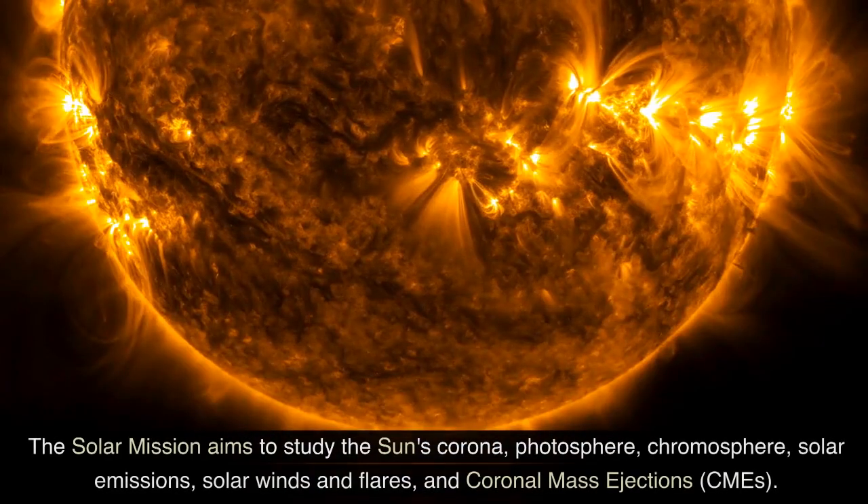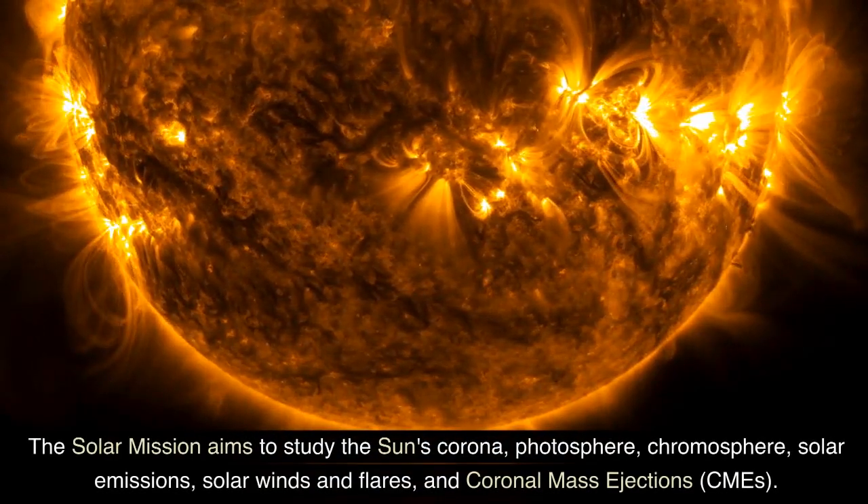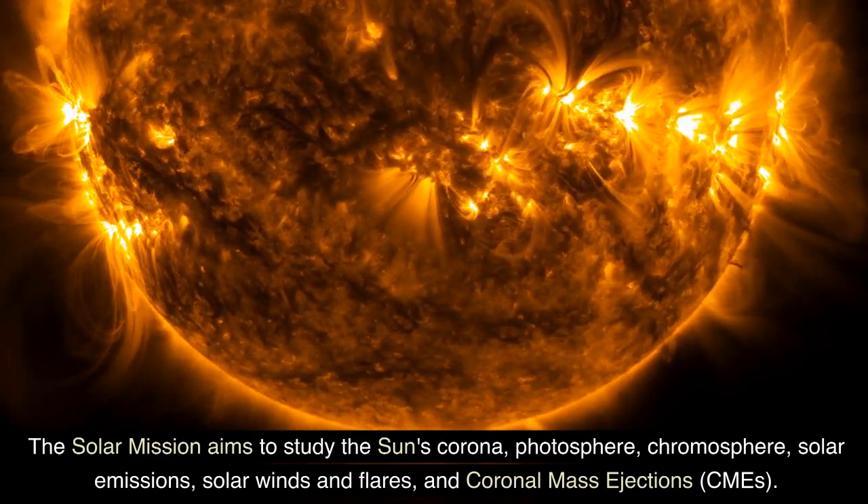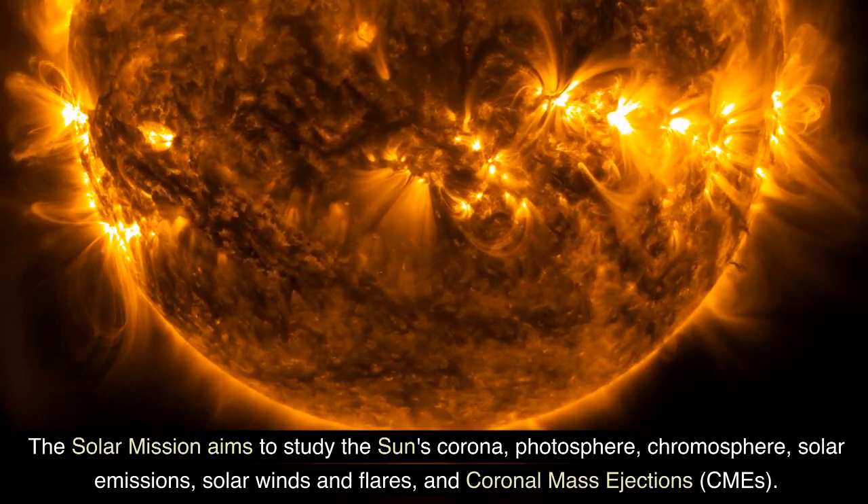The solar mission aims to study the Sun's corona, photosphere, chromosphere, solar emissions, solar winds and flares, and coronal mass ejections, CMEs.